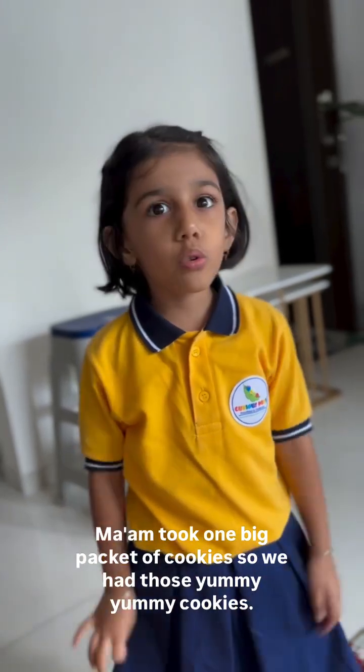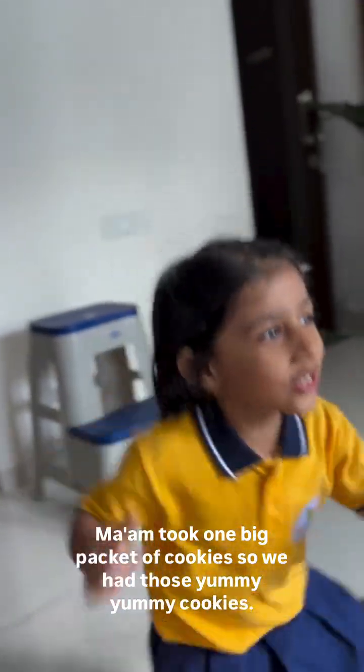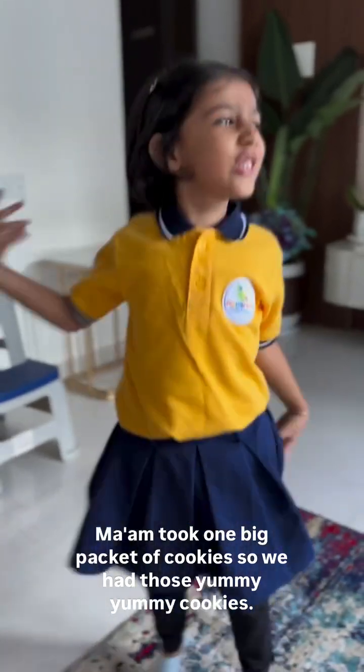Ma'am took one big packet of cookies — those yummy, yummy cookies. They were so yummy. It was so much fun.